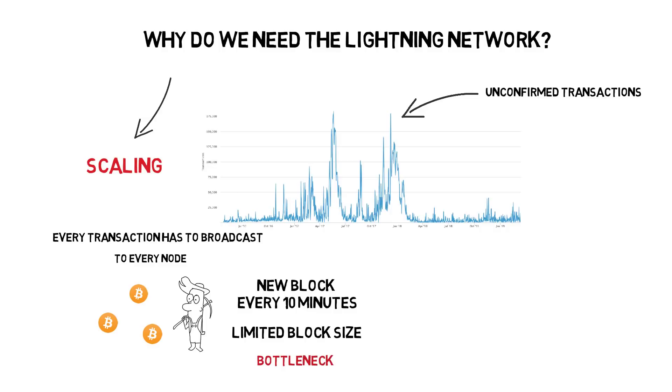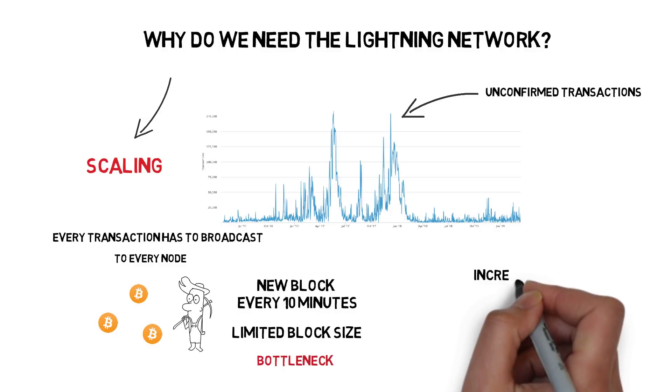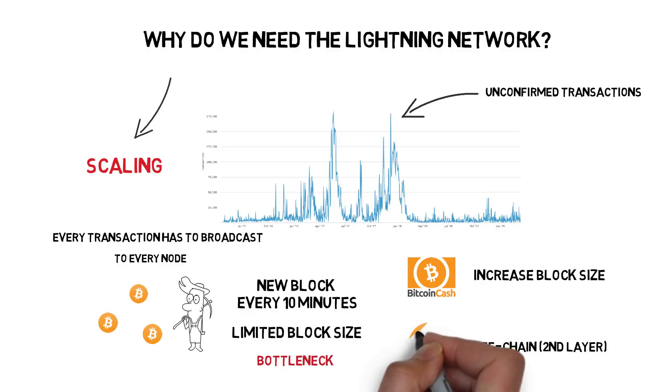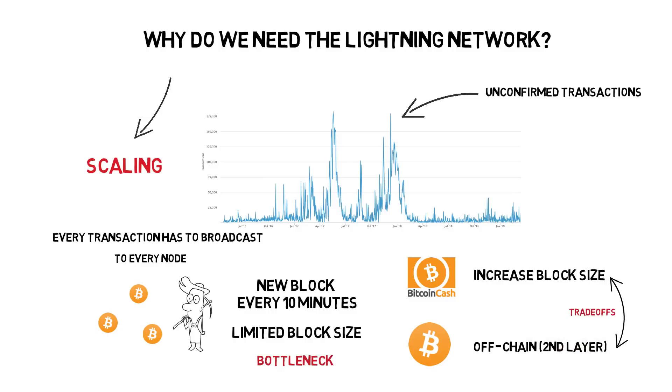When it comes to fixing Bitcoin's scalability problems, developers came up with a few different approaches: mainly increasing the block size — the Bitcoin Cash approach — or moving part of the transactions off-chain, which is the Bitcoin Lightning approach. Both approaches come with their own trade-offs, but the Lightning Network tries to increase network throughput and speed by processing some transactions in the second layer.